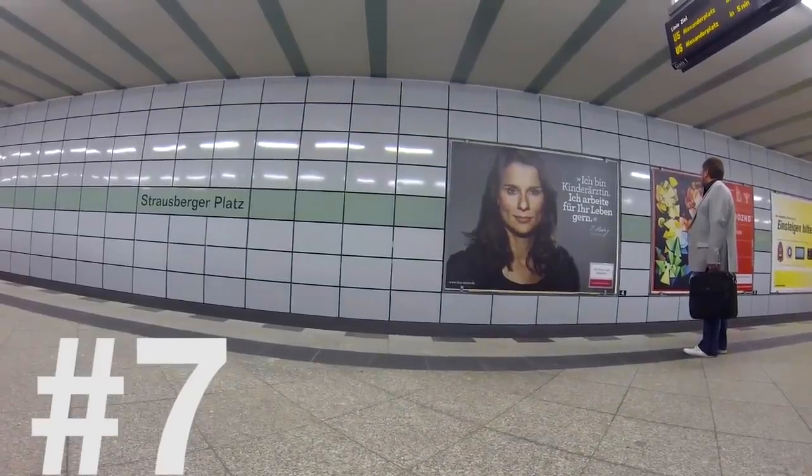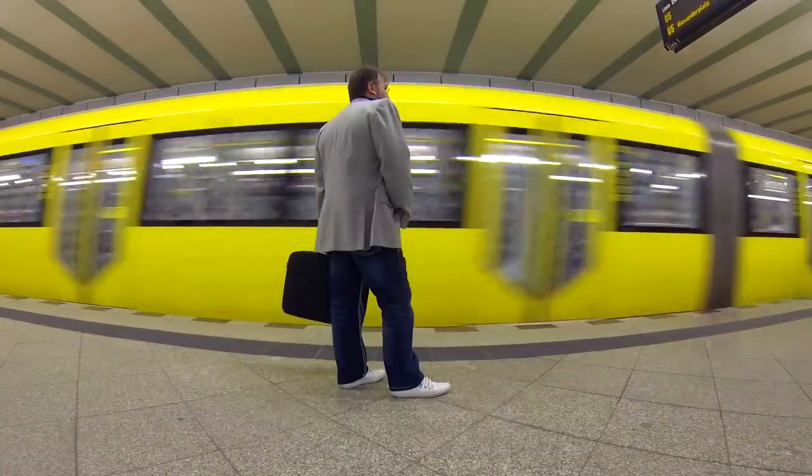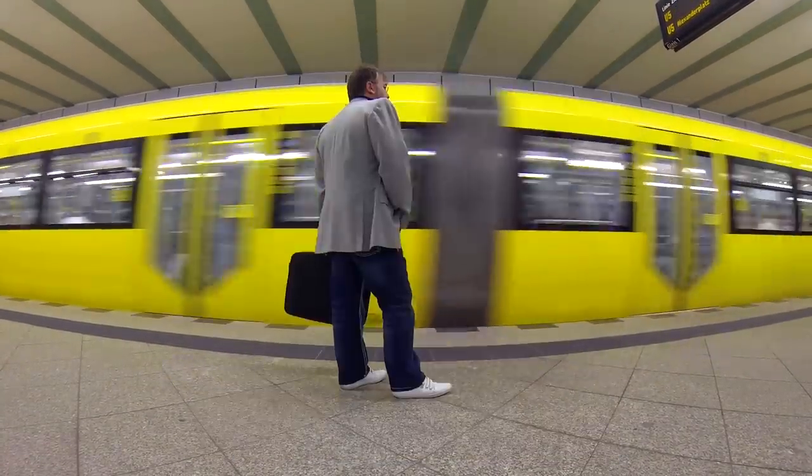Number 7: U-Bahn — the subway of Berlin. It has a blue logo and yellow trains. It usually moves underground but is very useful for traveling locally.